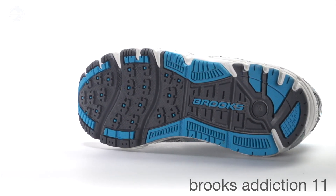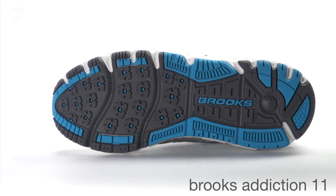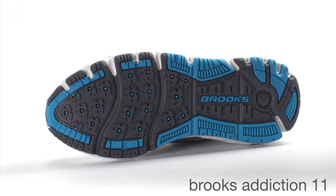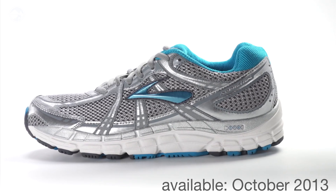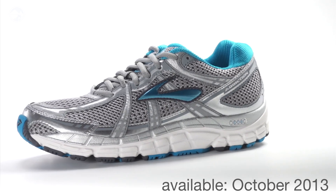Being that the Addiction 11 is a support shoe, we have it on a linear or a straighter last, which will provide more control for the runner's foot. The Brooks Addiction 11 will be available at Running Warehouse in October of 2013.